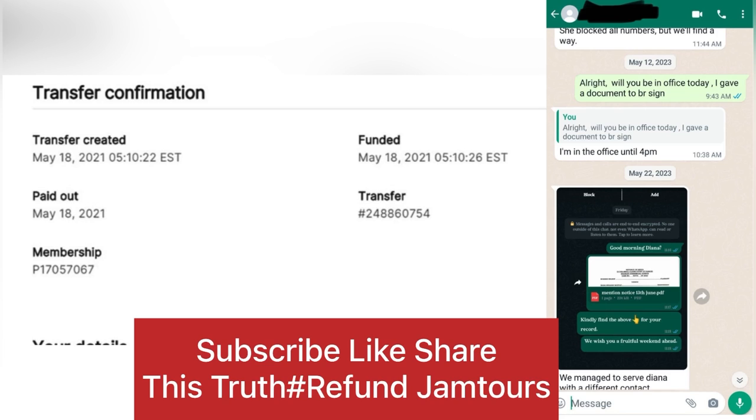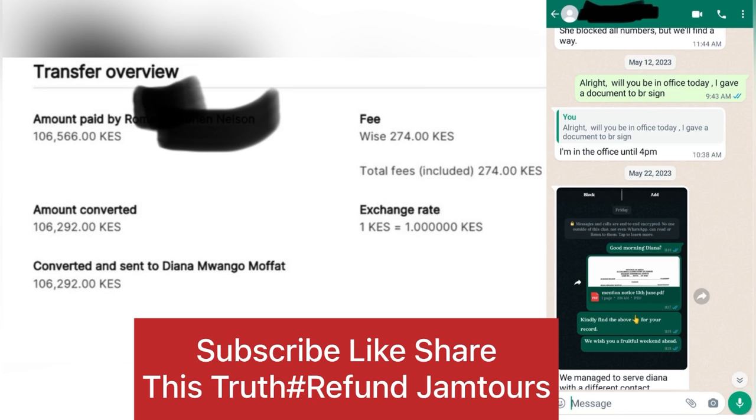And as you can see, everything is there, family — he's at the apartment. It was, like, two years ago. And as you can see, guys, on the 18th, six days before, I sent another 100,000 Kenyan shillings, family. So, as you can see, guys, everything is there — all the evidence.